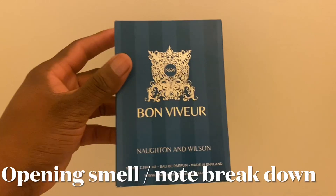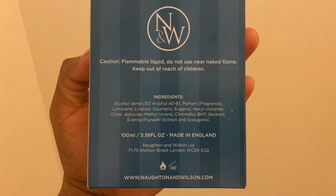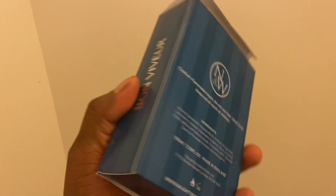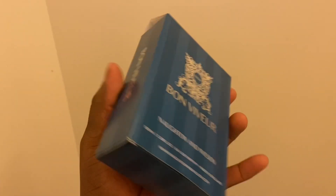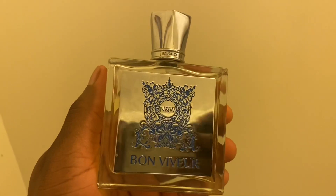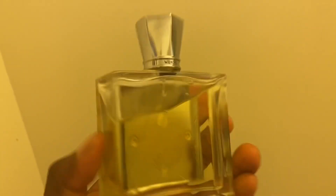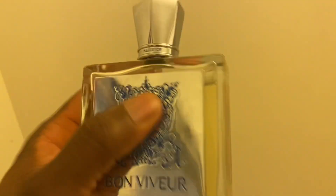I'm going to spray it on a test strip and see if Kelly likes it, then go over the note breakdown and how it performs on my skin. I've worn this for three days straight to work, so I have a good idea of how it smells and performs. The top notes are bay leaf, lemon, basil, lemongrass, orange, and mandarin orange. The mid notes are clove, ginger, pepper, and watermelon. The base or dry-down notes are Asian vetiver, patchouli, cedar, and oakmoss.